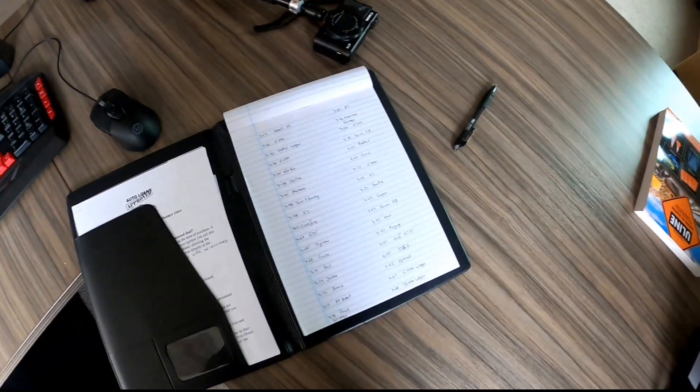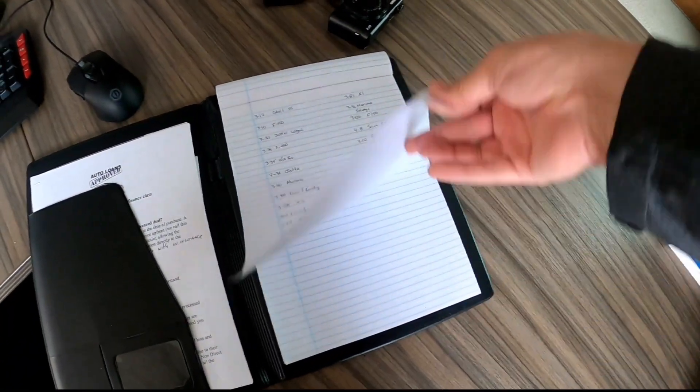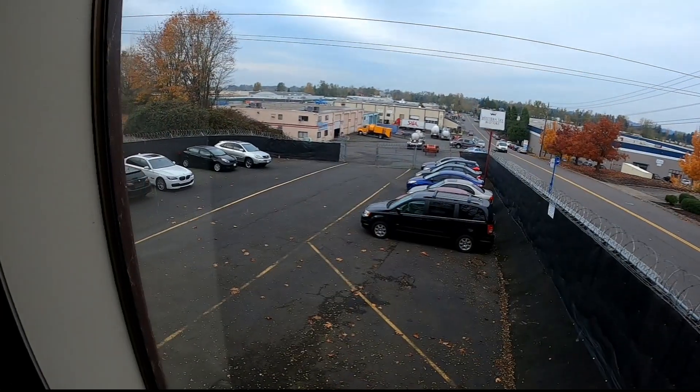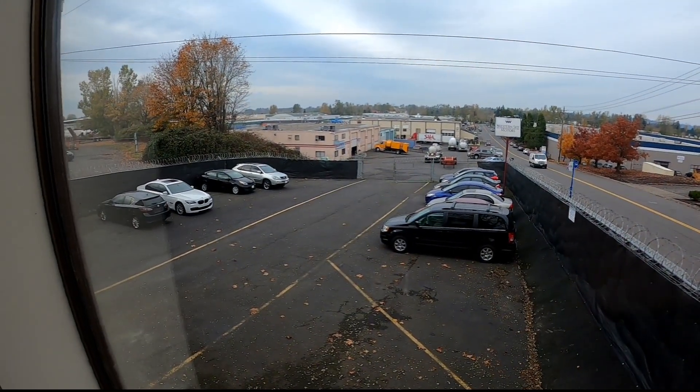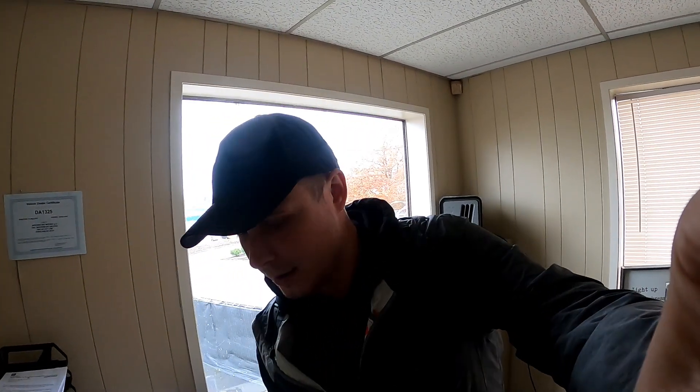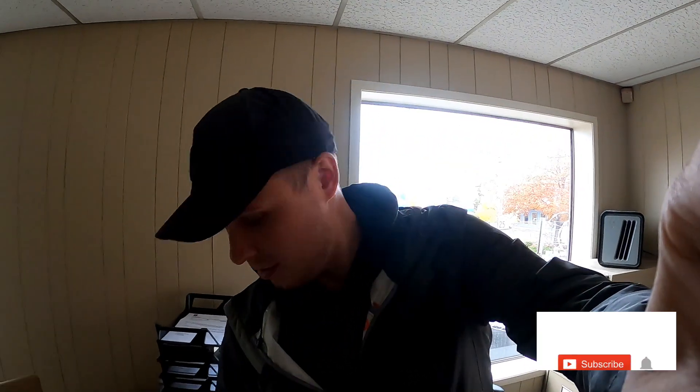Ladies and gentlemen, welcome to another video. Welcome back if you are a subscriber — please consider subscribing if you are not. Today we are going to Mannheim. I have a list of cars I want to look at — not a very large list — but the lot is looking kind of empty, so I think it's time to start buying up cars. I haven't made a video like this in a little while.